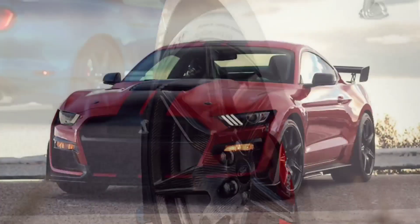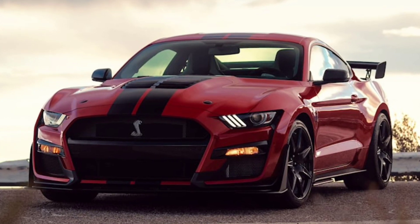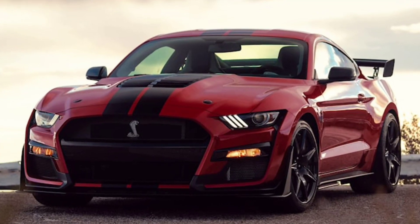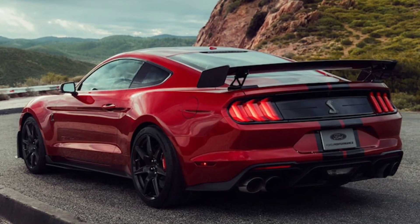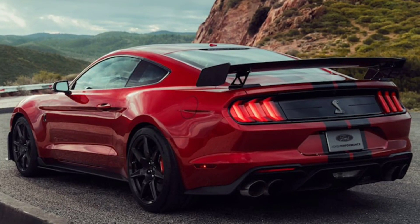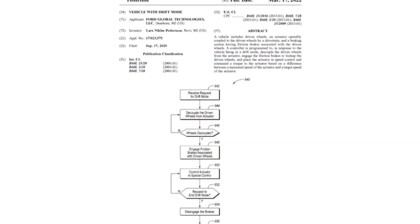When the grunt is suddenly reintroduced to the drive axle, the immediate chunk causes the wheels to spin up, thus creating the potential for a drift. The filing indicates that this technology would be applied to a vehicle with a longitudinally mounted motor, which could suggest a couple of things.